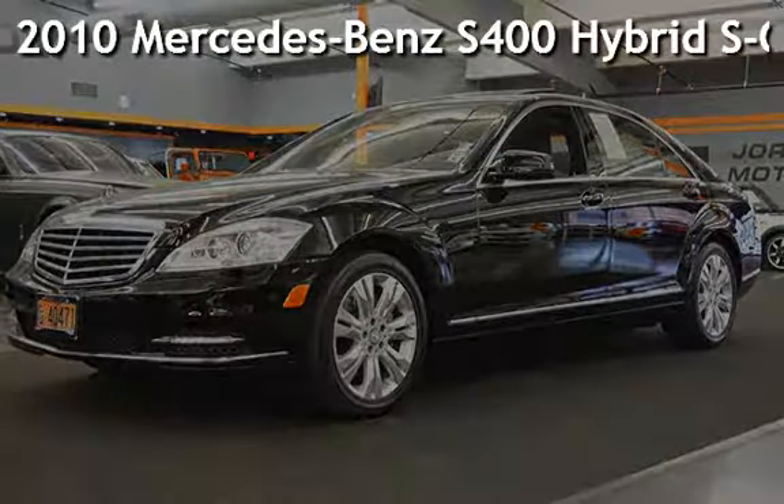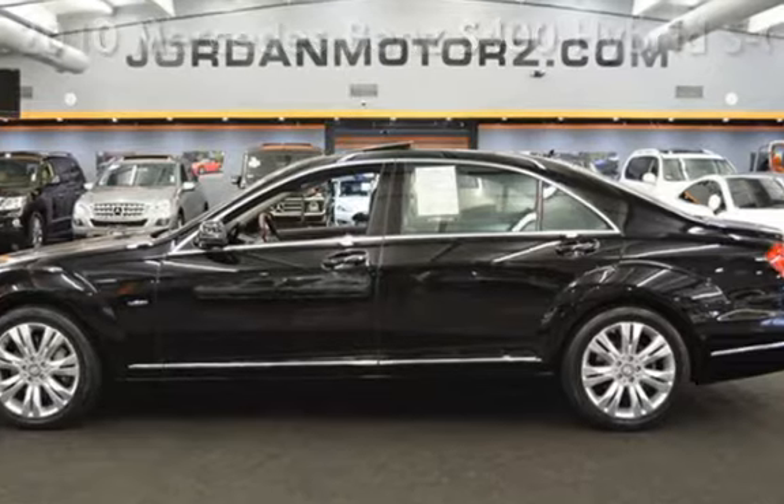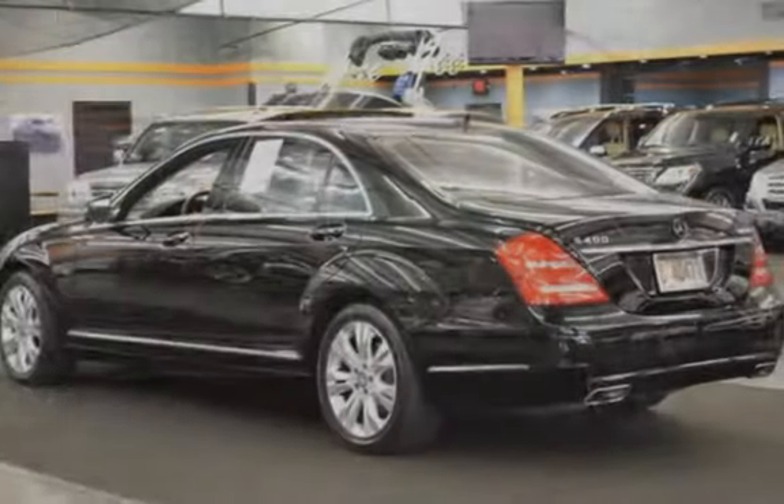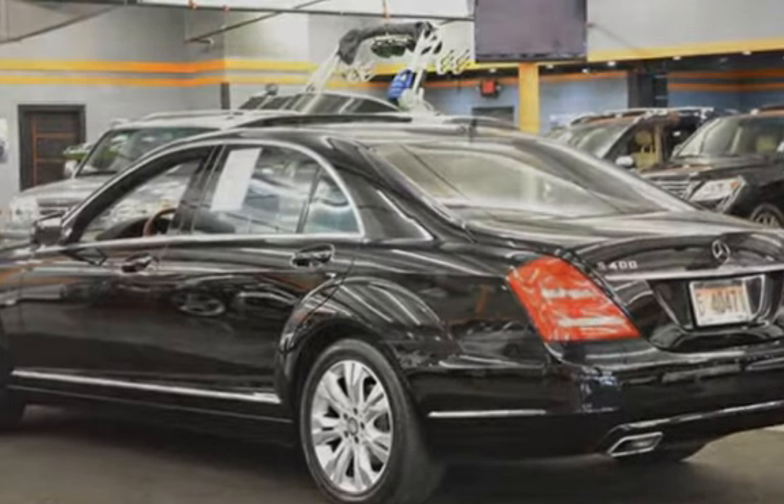Presenting a pre-owned 2010 Mercedes-Benz. This four-door sedan has a six-cylinder, 3.5-liter V6 engine, with rear-wheel drive, and an automatic transmission.